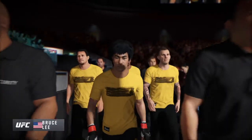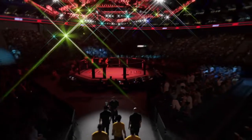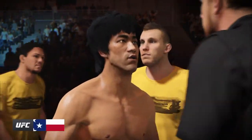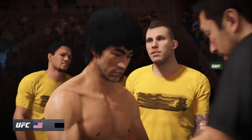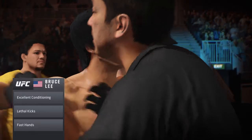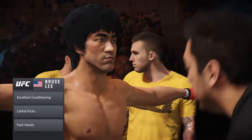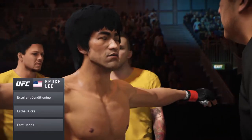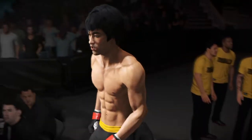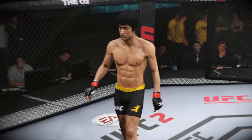Bruce Lee, as always, very well-prepared and extremely focused and ready to go to battle. This guy has devastating choking technique. If he can get a hold of your neck, he can close it off like very few in the world. Bruce Lee enters the octagon and he's ready to fight.